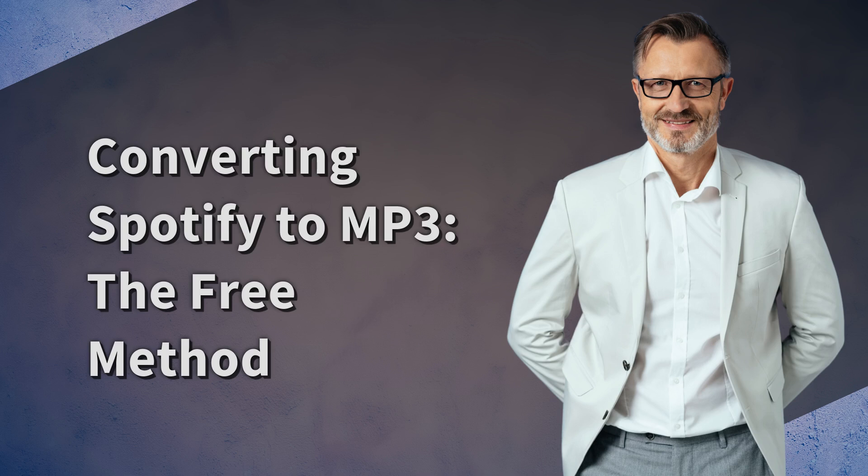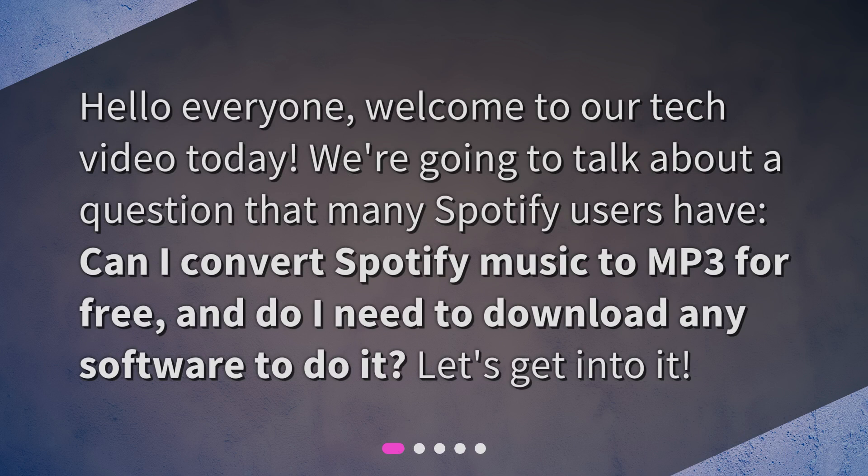Converting Spotify to MP3: the free method. Hello everyone, welcome to our tech video today. We're going to talk about a question that many Spotify users have. Can I convert Spotify Music to MP3 for free? And do I need to download any software to do it? Let's get into it.